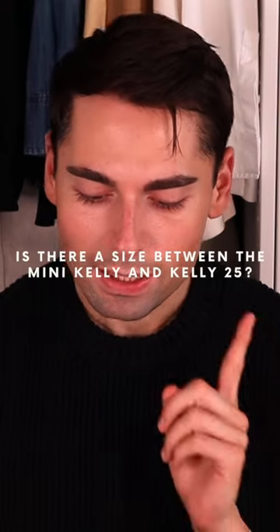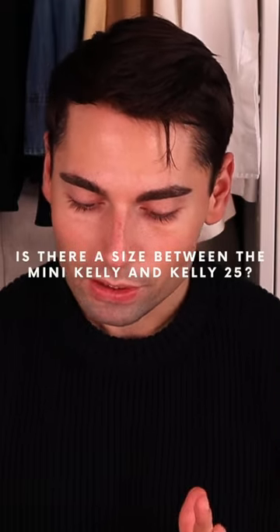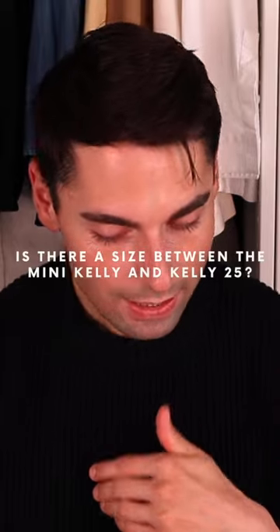Is there a size between the Mini Kelly and the Kelly 25? Great question. Officially, there isn't. Technically, there is.